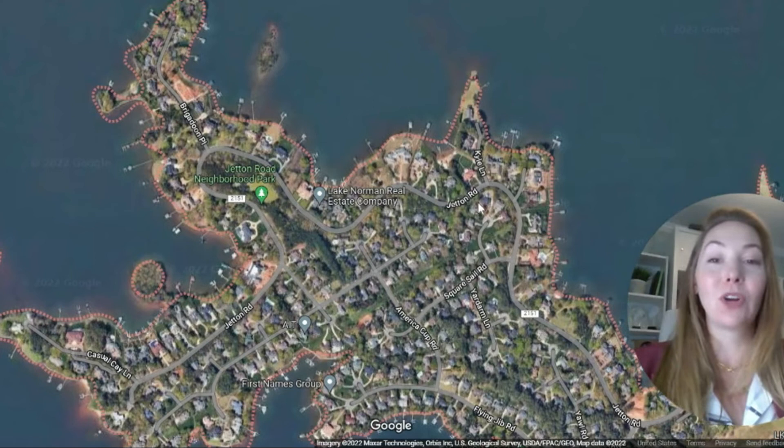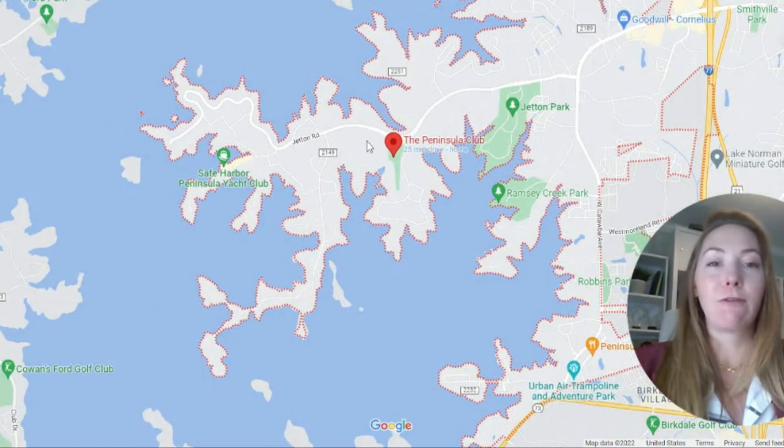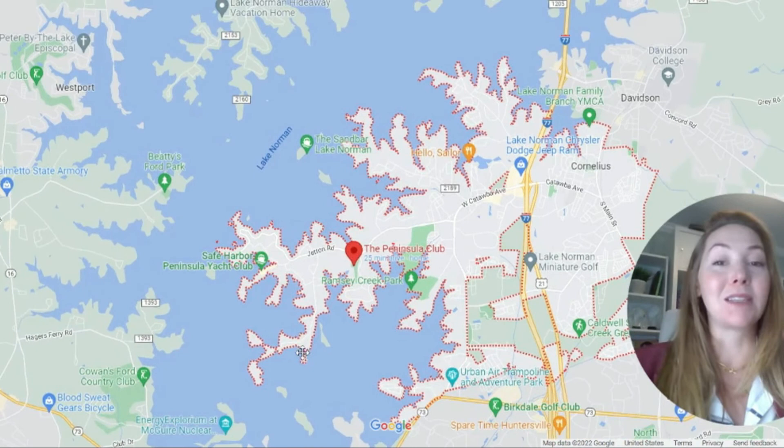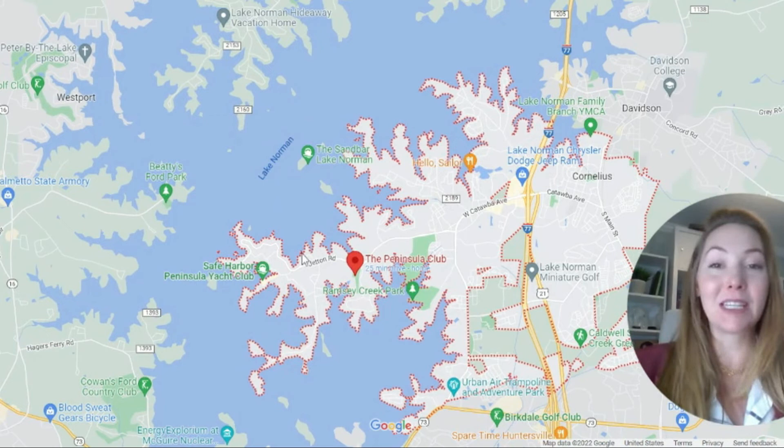The actual lake is owned and managed by Duke Energy. The lake was formed to cool the power stations on the south and north side of Lake Norman. In fact, in the middle of Lake Norman there is actually still a sunken town — there was a town there before they flooded it by putting in the dam. If you want to build a dock or reinforce your walls, you need a permit through Duke Energy.